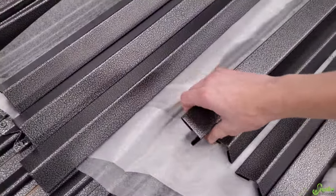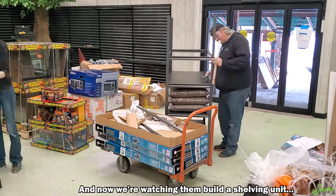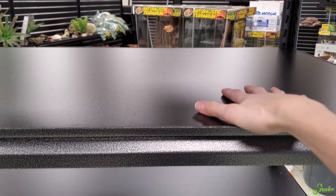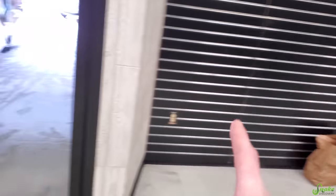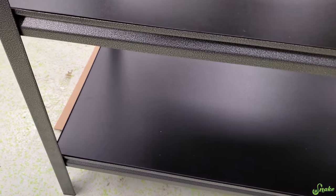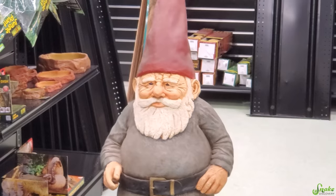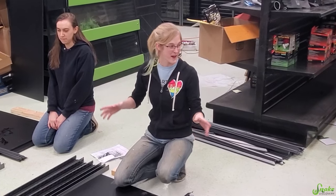Please read instructions prior to assembly. We don't need to read the instructions! We finished our first shelving unit and it looks awesome! We'll be able to put labels here for overstock items, and I think they're going to work really well for the ExoTerras. We have plans to put those against the wall. We built so many shelving units tonight that we're kind of pros at it now.